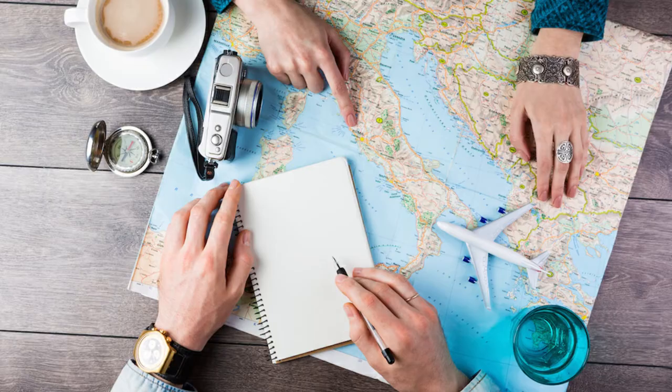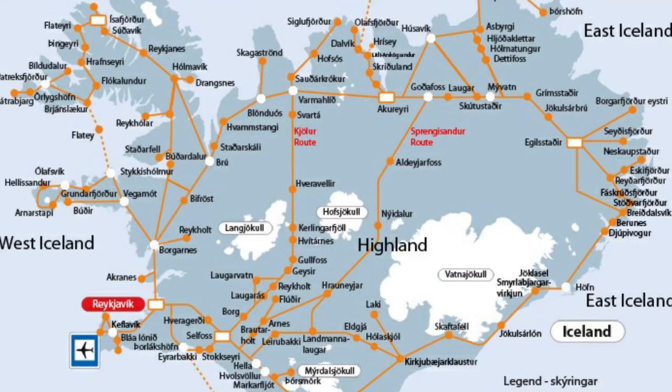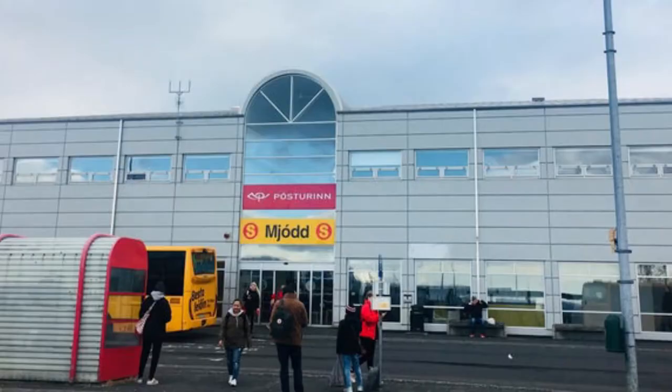I know it sounds easy, especially if you have already planned your trip here in Iceland, but when you are there it can be a little bit confusing. Like most other countries, Iceland has two basic main bus terminals. There are many bus companies that operate here in Iceland, but there are only two that will take you point to point — and one is the BSI bus terminal and the other is called the Mjöl bus terminal.